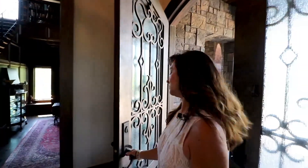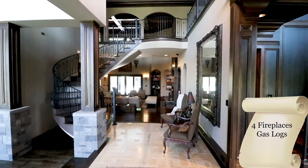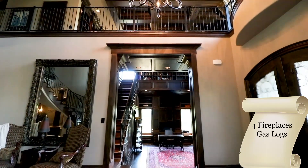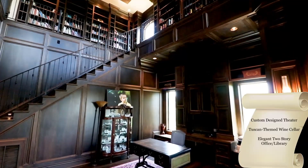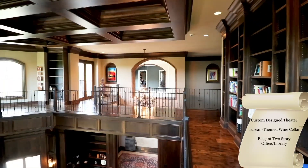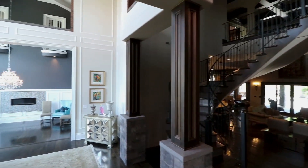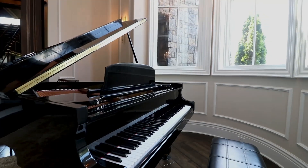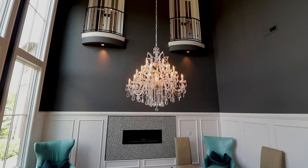As you come into the home, the one thing that you're going to notice are all of the unique design elements — every room is distinctly different. This room, which is one of my favorites, has a little bit more of an old English feel — it's the library and office area. And to the left, you have more of an elegant formal music room, which is what they use it for, though it could be a formal living room and a formal dining room.